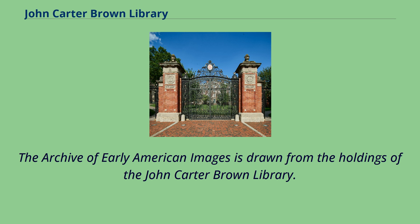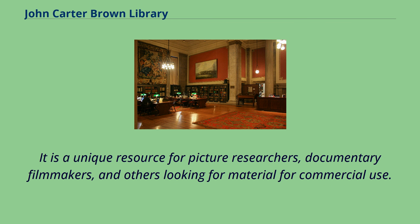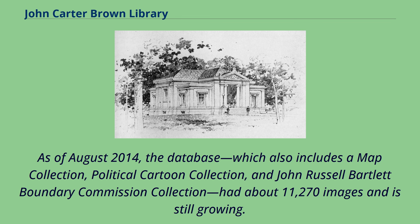The archive of early American images is drawn from the holdings of the John Carter Brown Library. The archive assists scholars in their quest for contemporary images to illustrate their research findings and to facilitate the study of historical images in their own right and in proper context. It is a unique resource for picture researchers, documentary filmmakers, and others looking for material for commercial use. Many of these American images come from books printed in the early modern period that have never been reproduced before. As of August 2014, the database, which also includes a map collection, political cartoon collection, and John Russell Bartlett Boundary Commission collection, had about 11,270 images and is still growing.